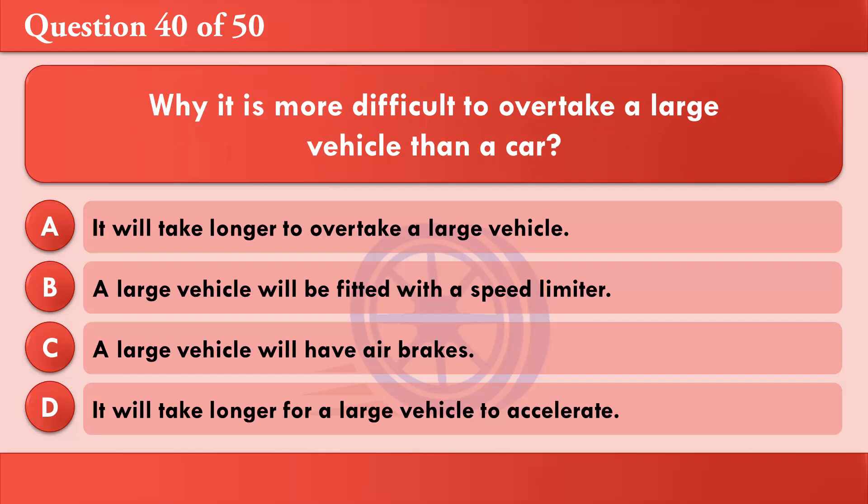Why is it more difficult to overtake a large vehicle than a car? A: It will take longer to overtake a large vehicle. B: A large vehicle will be fitted with a speed limiter. C: A large vehicle will have air brakes. D: It will take longer for a large vehicle to accelerate. The correct answer is A: It will take longer to overtake a large vehicle.